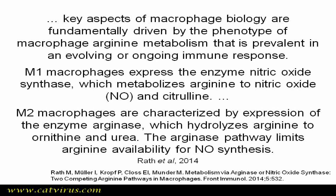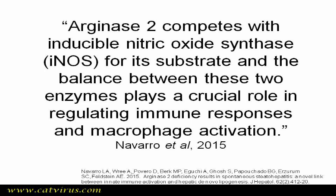And from Navarro et al. 2015: arginase 2 competes with inducible nitric oxide synthase, the iNOS enzyme, for its substrate, and the balance between these two enzymes plays a crucial role in regulating immune responses and macrophage activation. M2 macrophages direct the clearing up of the inflammation. In FIP, the immune response gets stuck in the M1 pro-inflammatory phase and doesn't resolve to M2.